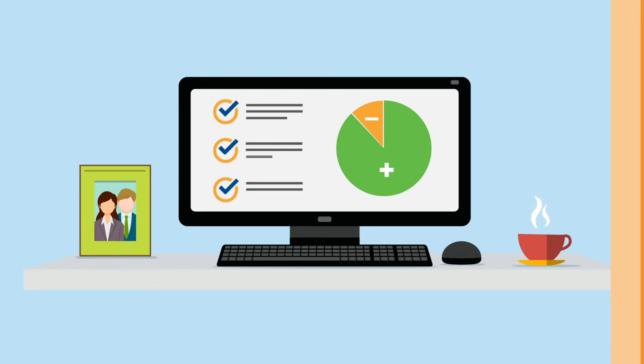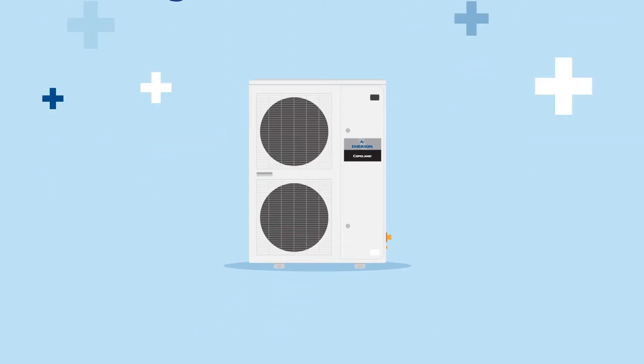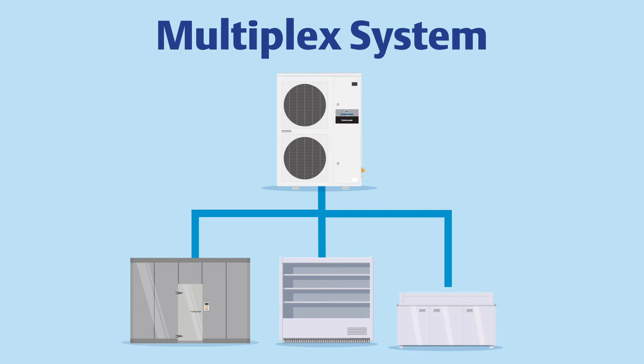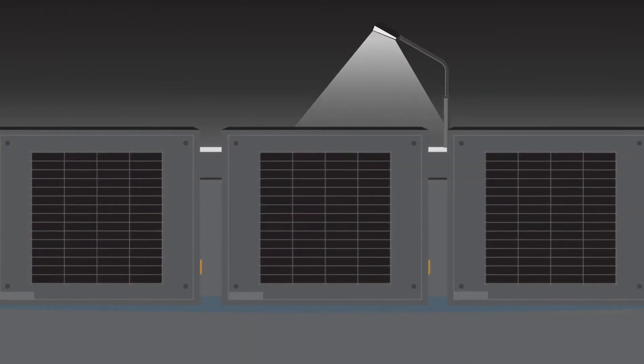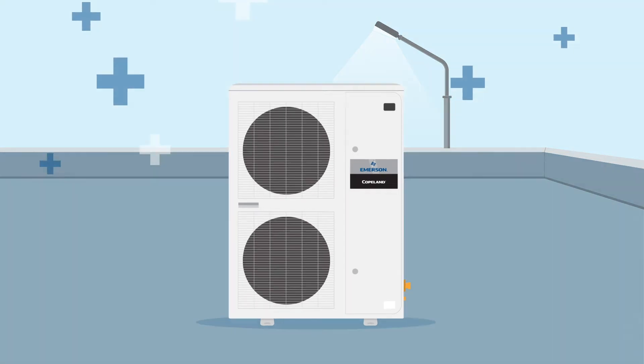Take the Copeland Digital Outdoor Refrigeration Unit X-Line series, for example. The Copeland Digital X-Line supports an efficient multiplex system design that allows one unit to supply refrigeration to multiple walk-in coolers, display cases, or prep tables. Unlike traditional refrigeration methods that rely solely on muscle — where one condensing unit serves one fixture and runs at 100 percent capacity regardless of refrigeration demand — the Copeland Digital X-Line adds finesse and flexibility to this equation.